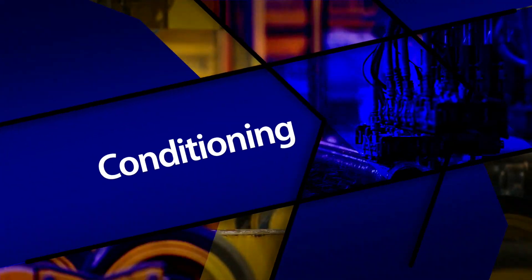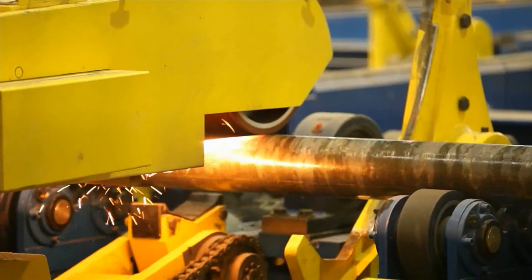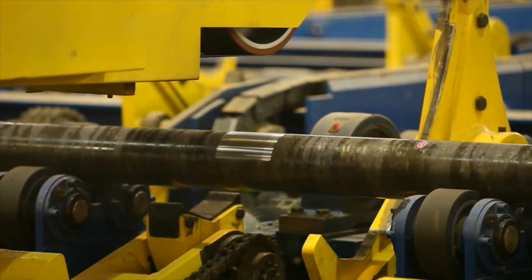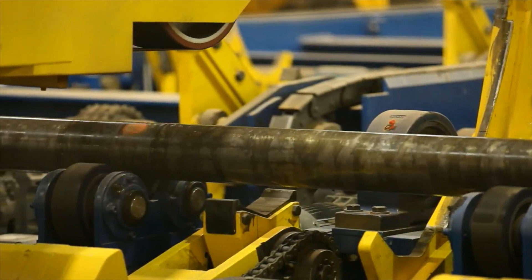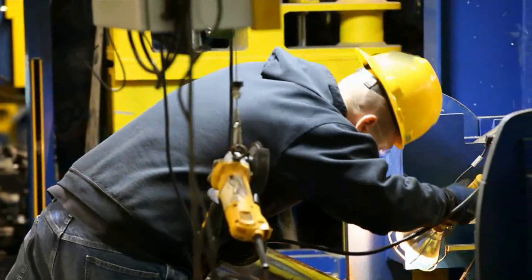Fourth, conditioning. We perform three main operations in this area: automated grinding, magnetic particle inspections to verify identification removal, and hand scanning to confirm conformance to your specifications.